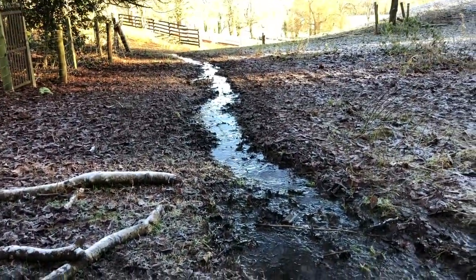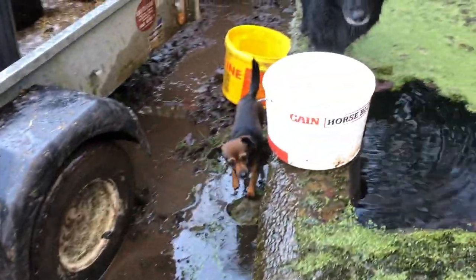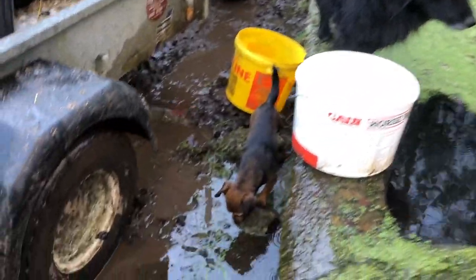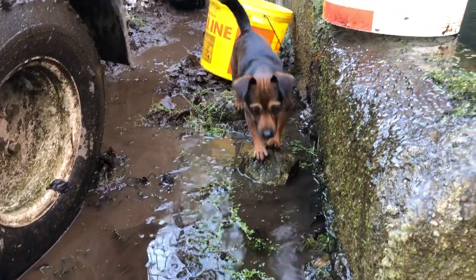Peppers is over there. The dogs are all amused by it. When they're puppies they tend to try and walk on the green. Yeah, it's very cold. It's cold water.